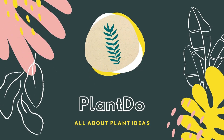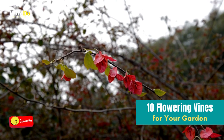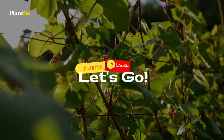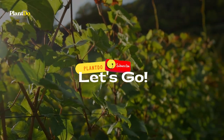Hi guys, welcome back to our YouTube channel, Plan du Hamengarten. This time we will give you a video about 10 stunning flowering vines for your home garden. But before that, don't forget to like, subscribe to support this channel, and turn on the bell so you will not miss any videos from us. Ok, let's go to the video.